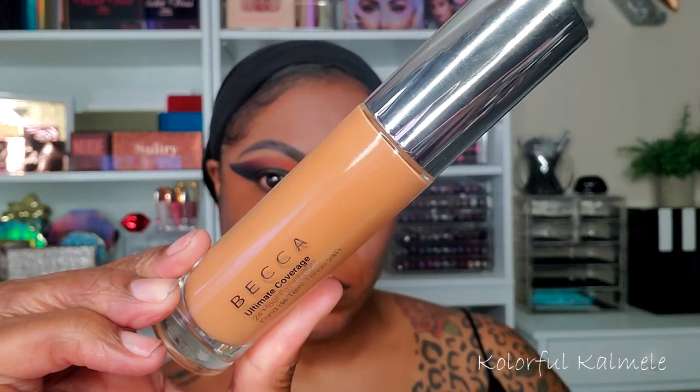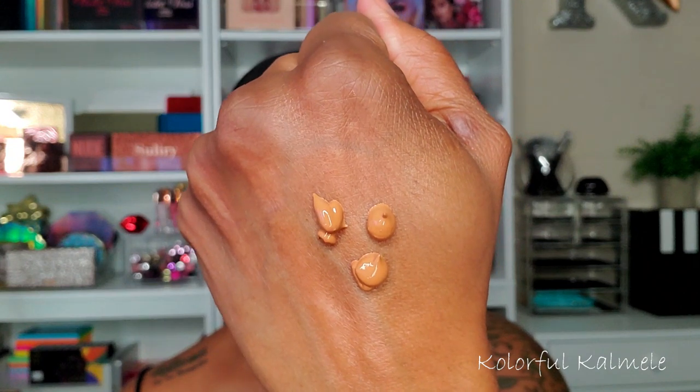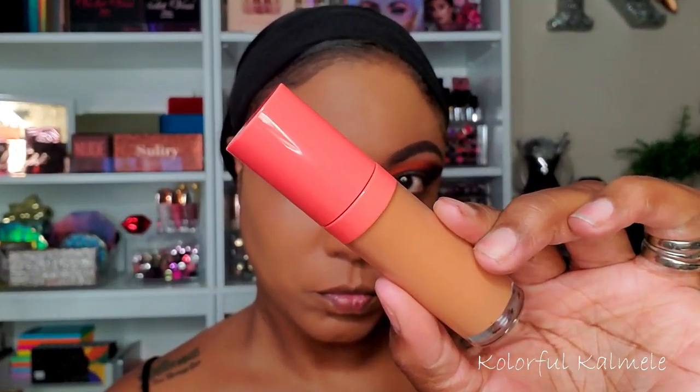For foundation today I'm using my Becca Ultimate Coverage 24 Hour Foundation in the shade Maple. It's a bit hard to choose shades online — I bought it from the Boxycharm pop-up and they only had so many shades available. It does come off a little bit light for my skin tone, but once I complete my face with bronzing and contouring it works out just fine. This foundation is a bit thick, just so you know.